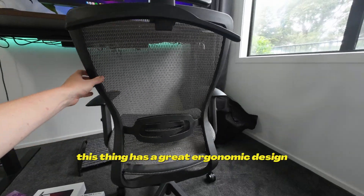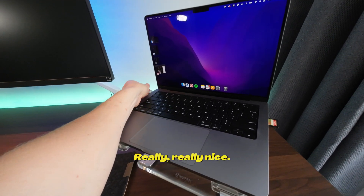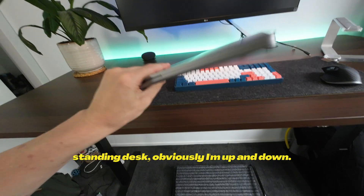Speaking of back pain, my chair has a great ergonomic design so my back doesn't get sore at all. Really nice, and because I'm using a standing desk, I'm obviously up and down throughout the day.